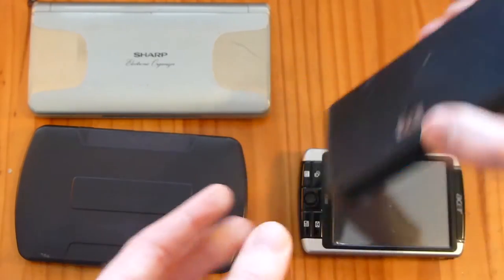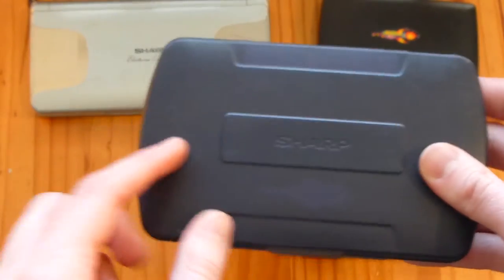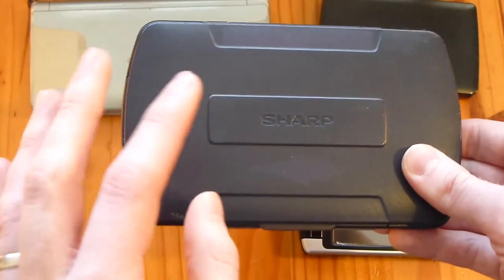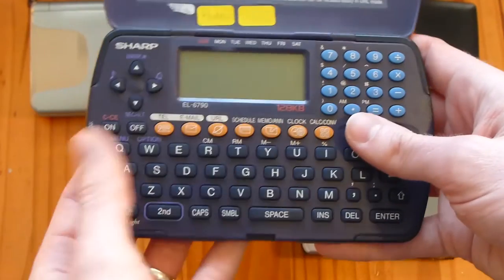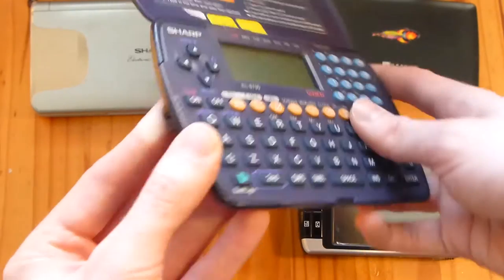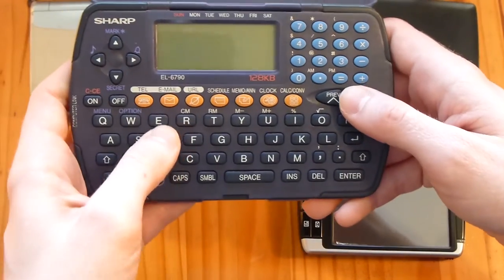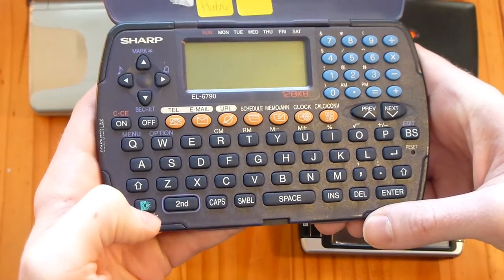So I had this first, and then I moved on to this one which I think I bought myself, maybe for my birthday or something. This is from Sharp - they made a lot of organisers in the late 90s and 2000s. This one has quite a lot of new features compared to the old one. It has 128k of memory compared to, I think, 1 or 2k in the first one. It's also got a PC port through a small jack so you could sync data to the computer, a larger keyboard, and a backlight as well.